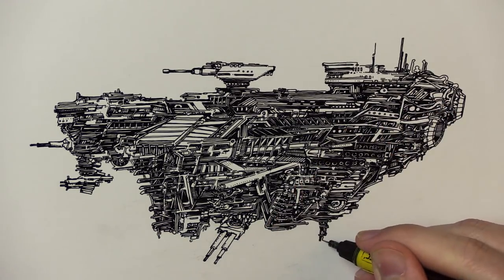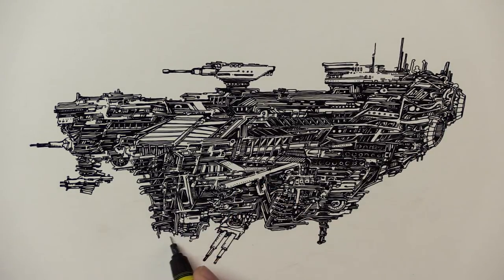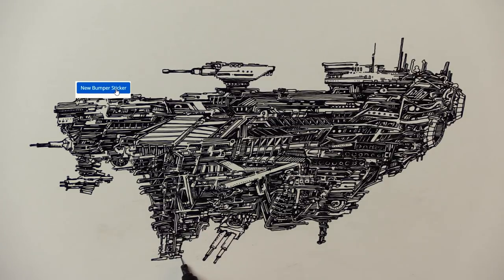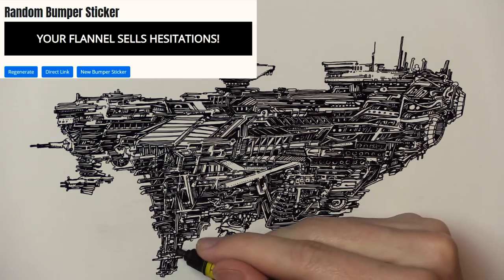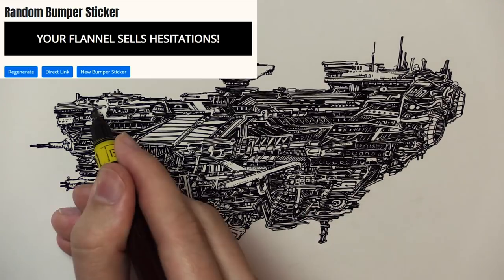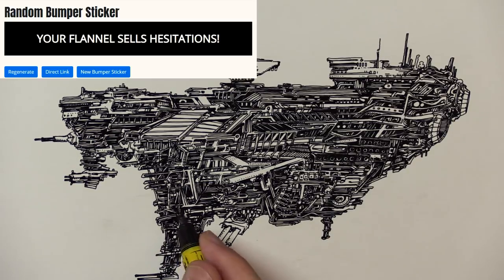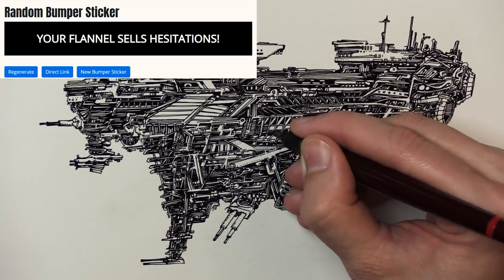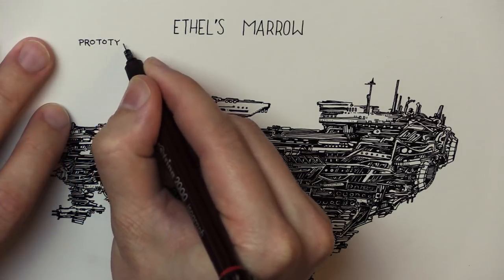The ship is coming together. If we look at the rear bumper, there's a place for a bumper sticker. Zooming in, we can see what it says: 'Your flannel sells hesitations.' Now that is a bumper sticker that a biker gang would put on their spaceship — I can't think of a better one honestly.